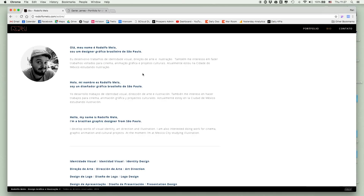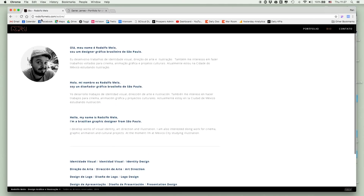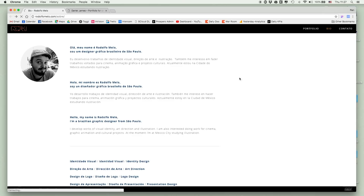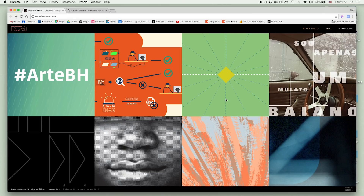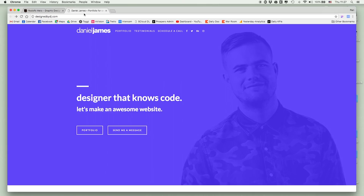Clicking the bio, I can see a little about who you are, your personality, and what you do. But I'd love this to be more front and center, so I know what to expect and who I'll be working with if I hire you. That's my overall take on Rodolfo's website. Now let's check out the other portfolio — Daniel James. Right away I can see a photo, so I get a sense that this is a real person's website.